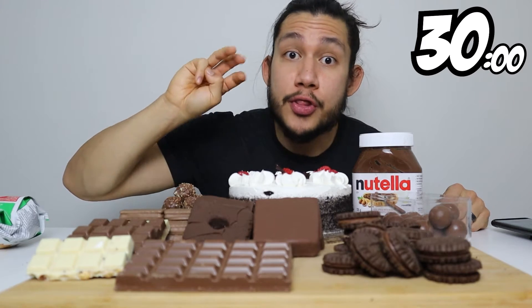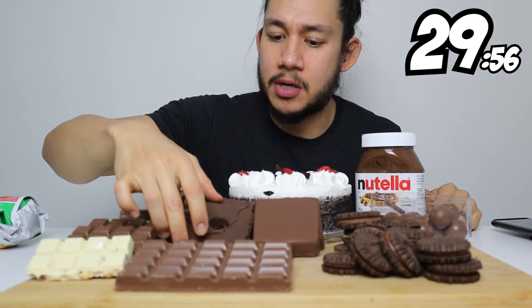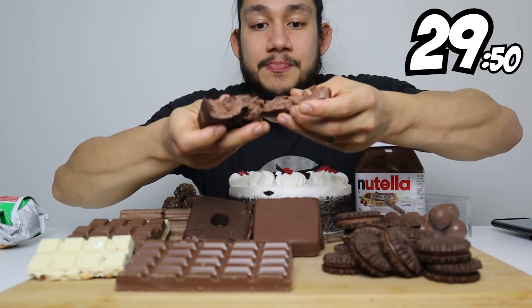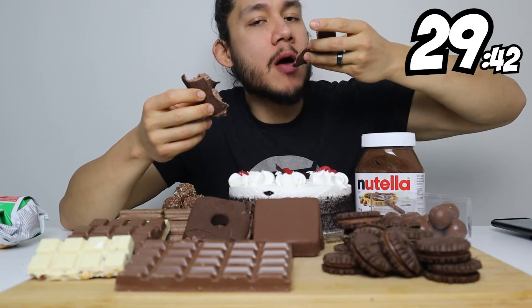Five, four, three, two, one — let's eat! Alright, starting off with these Klondike bars because they're gonna melt. They're already not lasting — it's chocolate on top of chocolate. Let's go, so good!